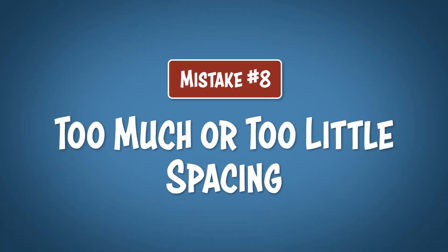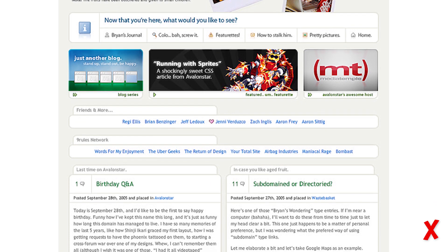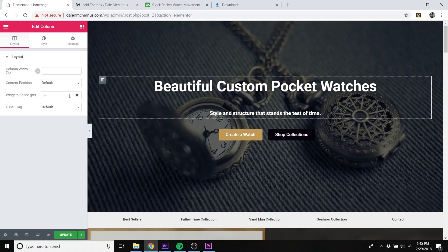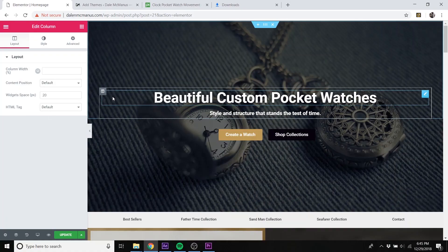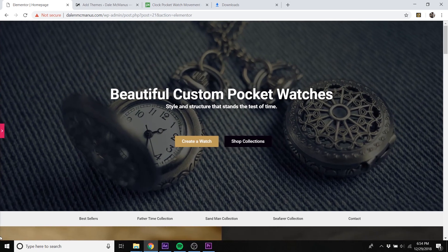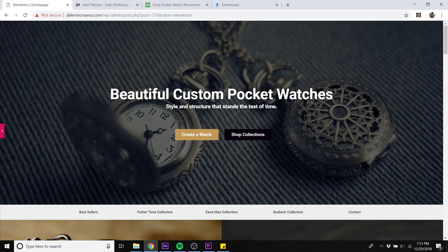Mistake number 8: too much or too little spacing. I see lots of websites that are too crowded and it makes it really difficult to focus on one piece of information, let alone the most important piece of information. Contrarily, I also see lines of text that are way too spaced out and it kind of just throws off the whole balance of the website. A very helpful rule of thumb is to group lines of text together that are supposed to go together and then create space around that group, like a heading and a subheading for instance. At first glance this may not look that bad, but this is much better — it's faster to read and much more balanced.